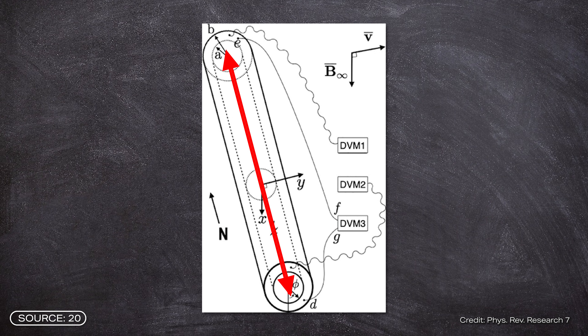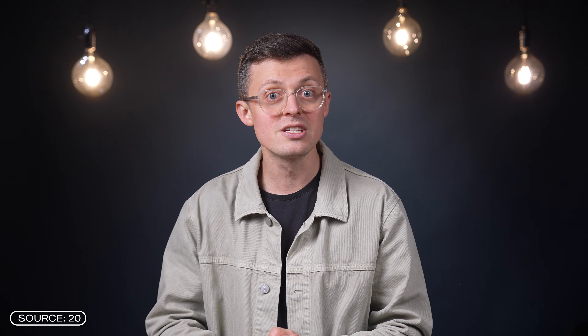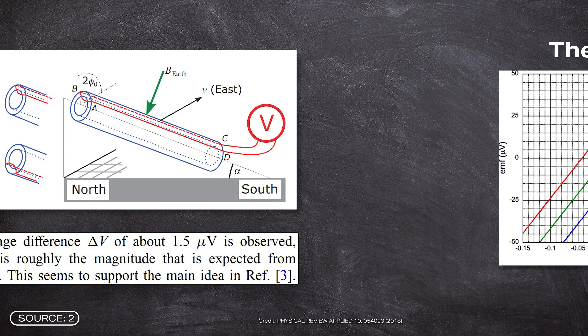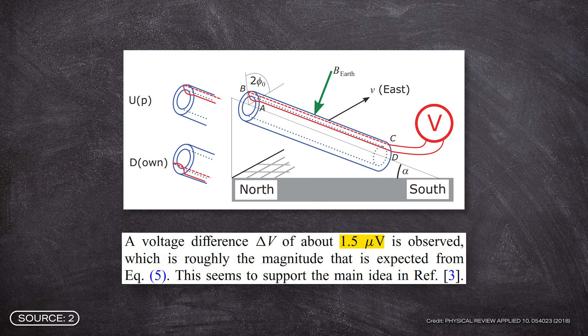The researchers calculated out the Seebeck effect by measuring the temperature differences between the ends of the cylinder. The voltage measured consists of the Seebeck voltage and the voltage generated by the Earth's rotation. And indeed, the researchers measured a voltage — with the Seebeck voltage factored out, it was 17.3 microvolts. In addition to the voltage, they also measured a current of 25.4 nanoamperes. By comparison, the Dutch researchers measured just 1.5 microvolts, which they attributed to interference voltages rather than voltages generated by the Earth's rotation.